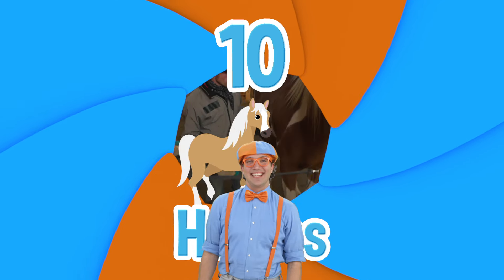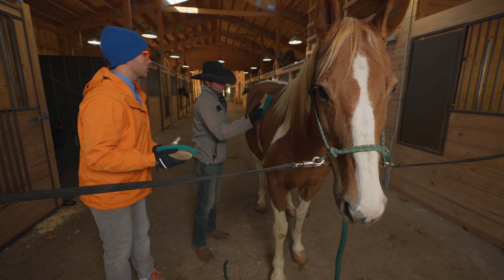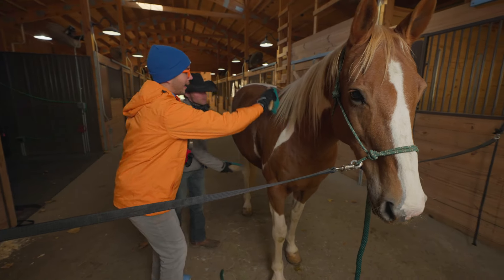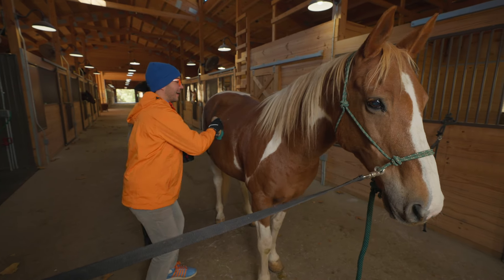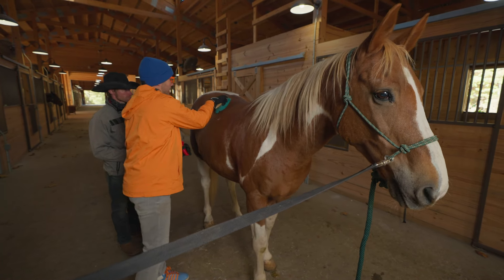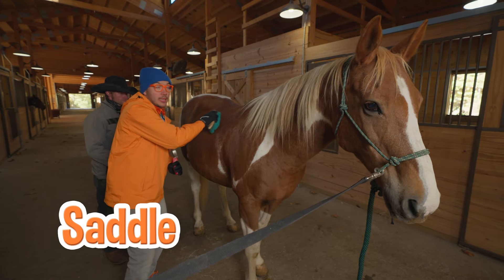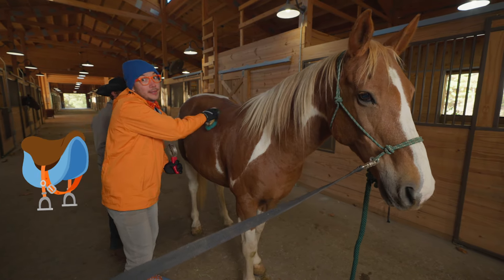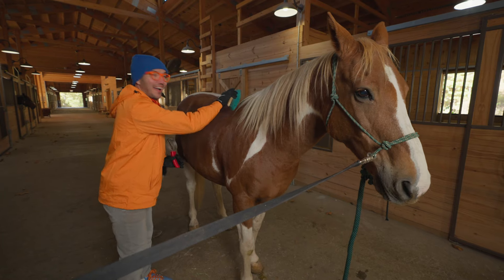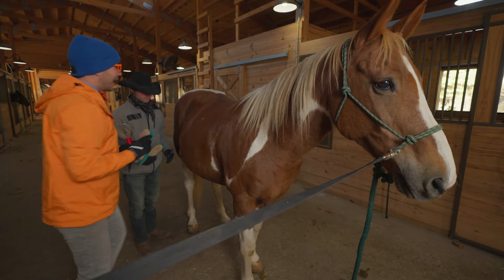Number 10! First, let's groom Charlie where the saddle's going to go, everywhere where we put the saddle. Here we go — it's so fun to brush Charlie! Yeah, we want to clean off this area because the saddle is going to go on top, and we don't want it to be uncomfortable for Charlie. That looks pretty good to me!